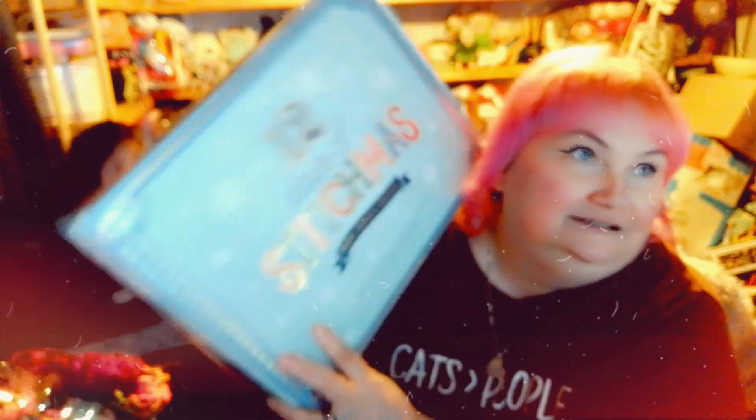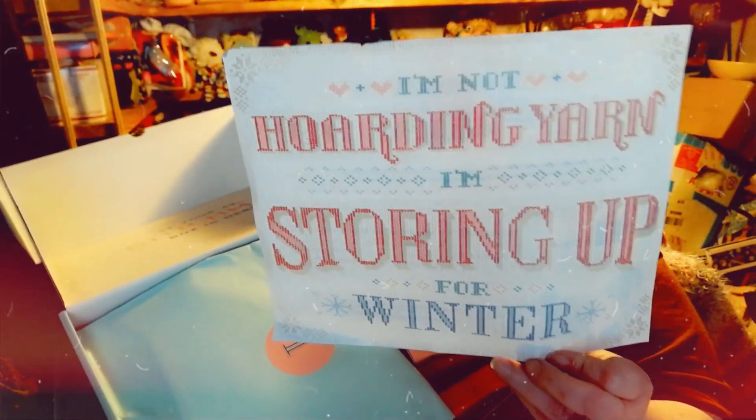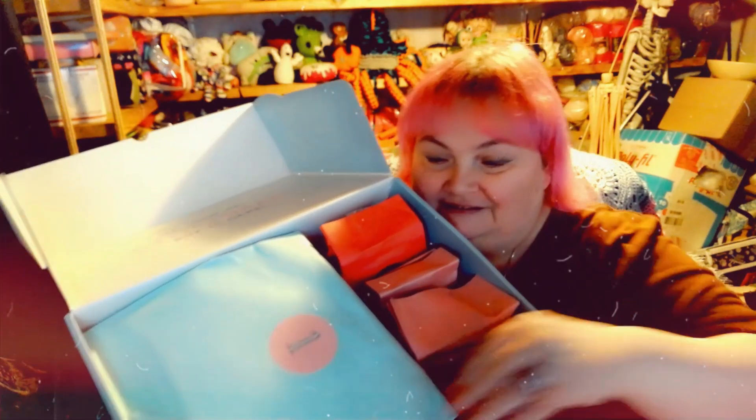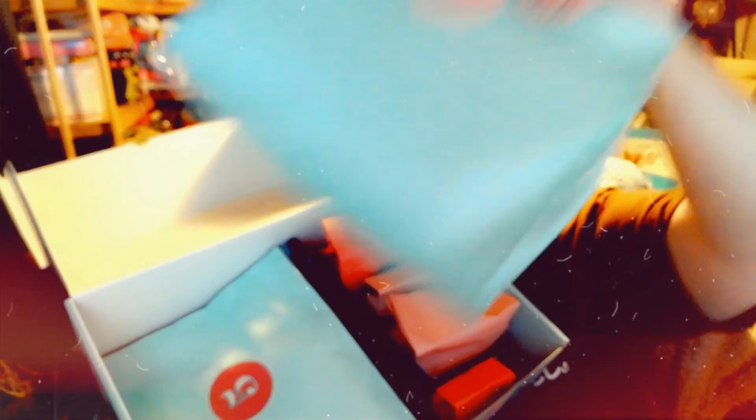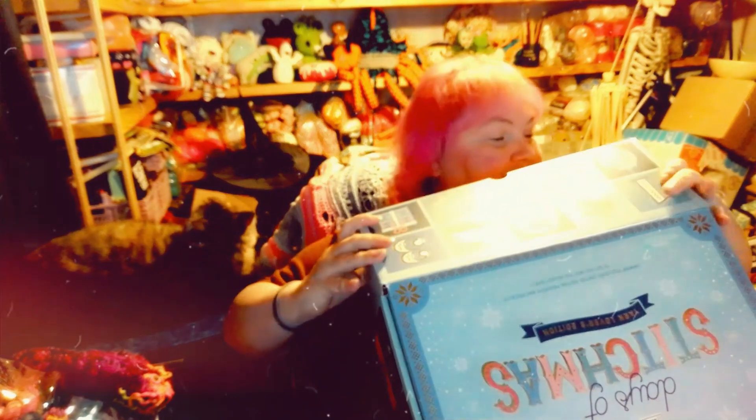Last but not least is my 12 Days of Stitch Miss boxing, which came from Hobby Lobby. This is what it looks like with the paper and everything in there. It says, 'It's not hoarding yarn, I'm storing up for winter,' which is awesome. It's all the way down to the bottom and I am super excited to get this open. It's a big, heavy, rather unwieldy box — and it's only 12 days.